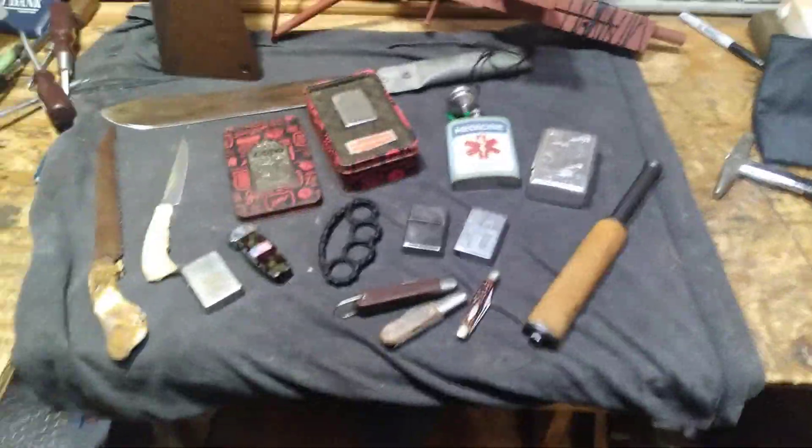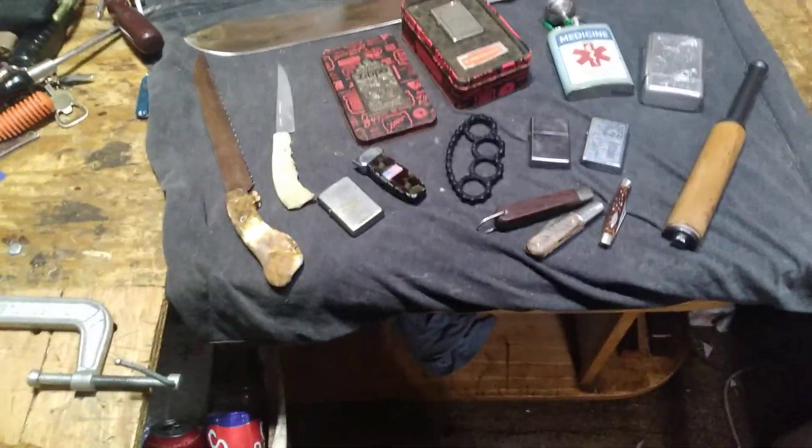Hey guys, welcome to the YouTube video. Today it's going to be a showing-off video. I've gotten in some new items along with some other updates, so I hope you guys enjoy the video. So let's get started. First things first, some of my pawn shop and flea market finds.